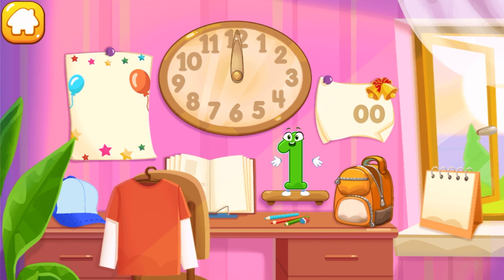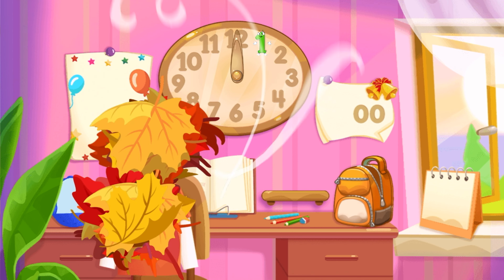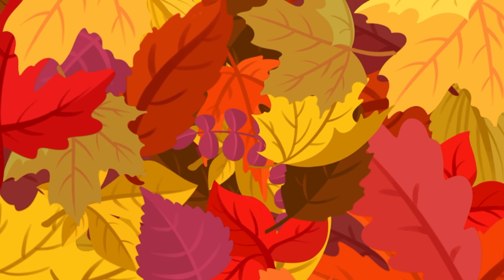Iron the number one. Like this. Put the number one in its place. Great!